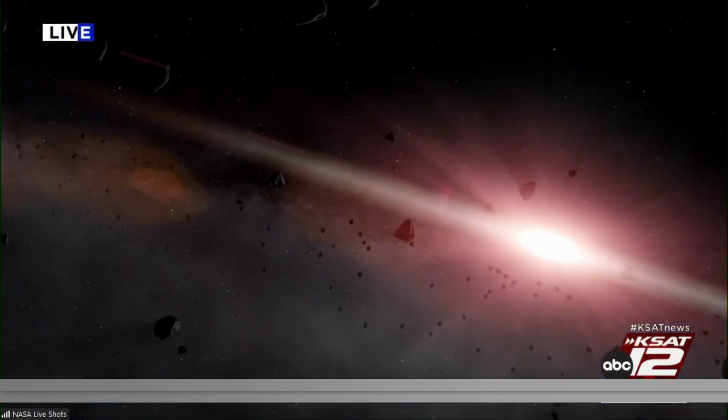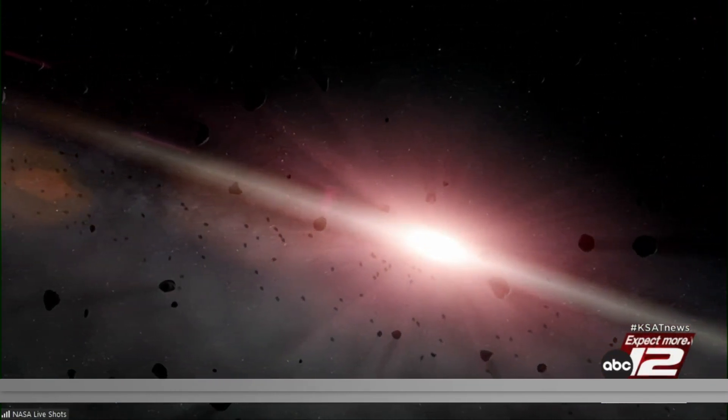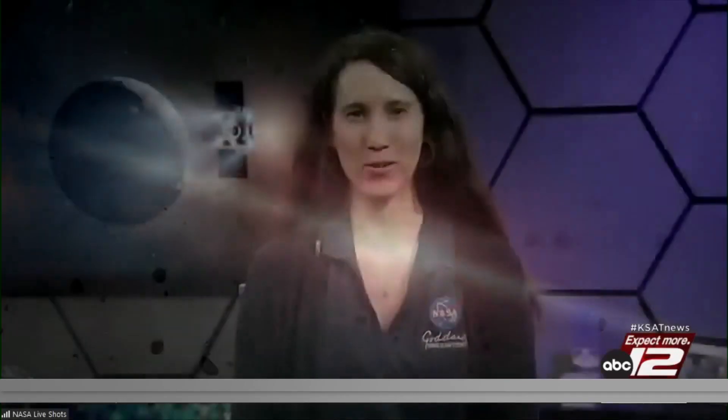Asteroids are small, but they are mighty and they are large in number. They represent the primordial building blocks from the early formation of our solar system. And so by studying them, scientists are hoping to learn more about how planets of our solar system were put together, including our own Earth.